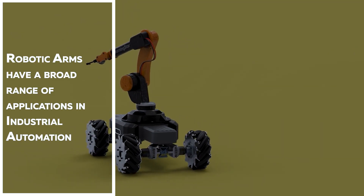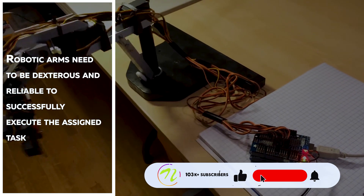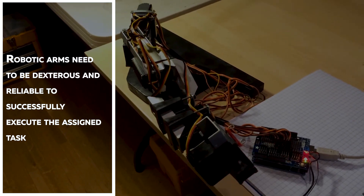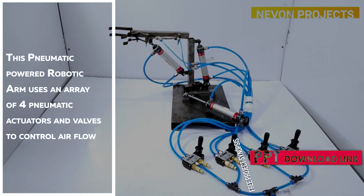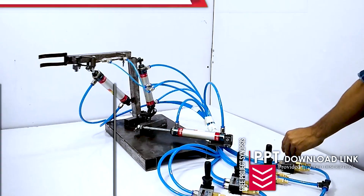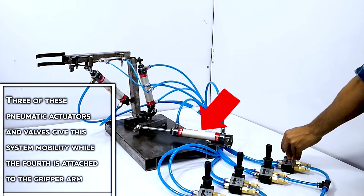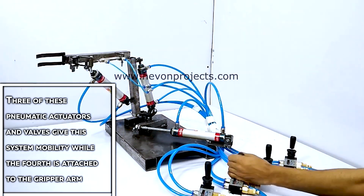Pneumatic pick and place robotic arm. Robotic arms have a broad range of applications in industrial automation, and need to be dexterous and reliable to successfully execute the assigned task. This pneumatic-powered arm uses an array of four pneumatic actuators and valves to control the airflow. Three of these pneumatic actuators and valves give the system mobility, while the fourth is attached to the gripper arm.